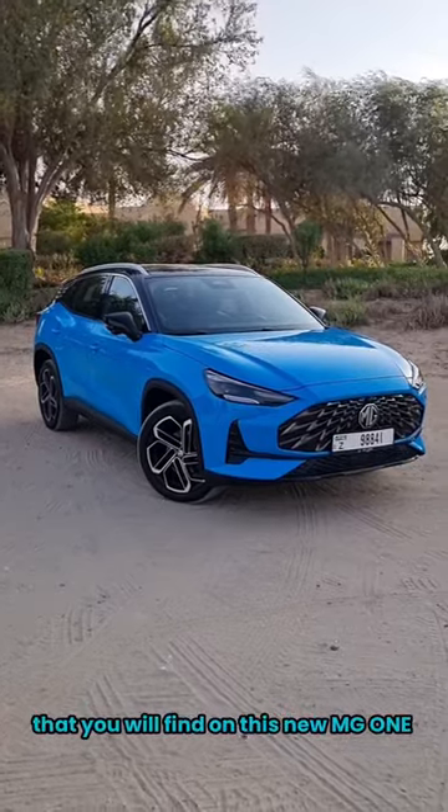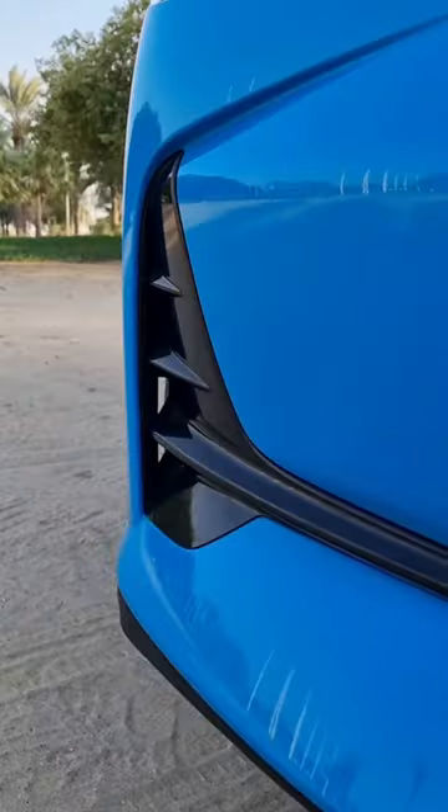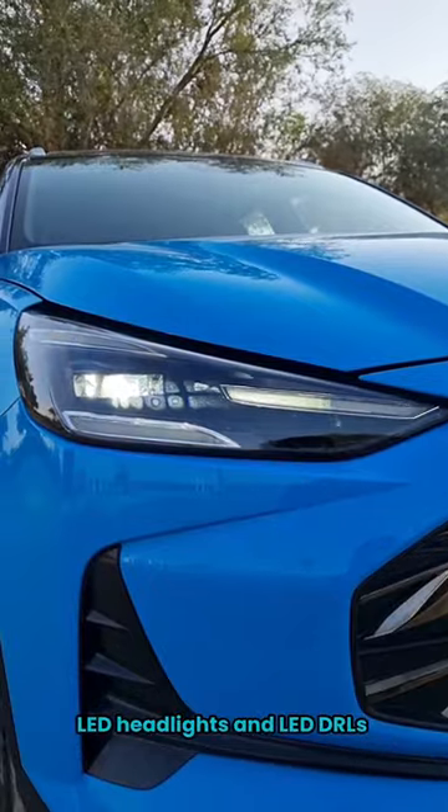Here are all the things you will find on this new MG1: a big radiator grille with dark chrome on it, real air vents, blind spot warning, 19-inch alloy rims, LED headlights, and LED DRLs.